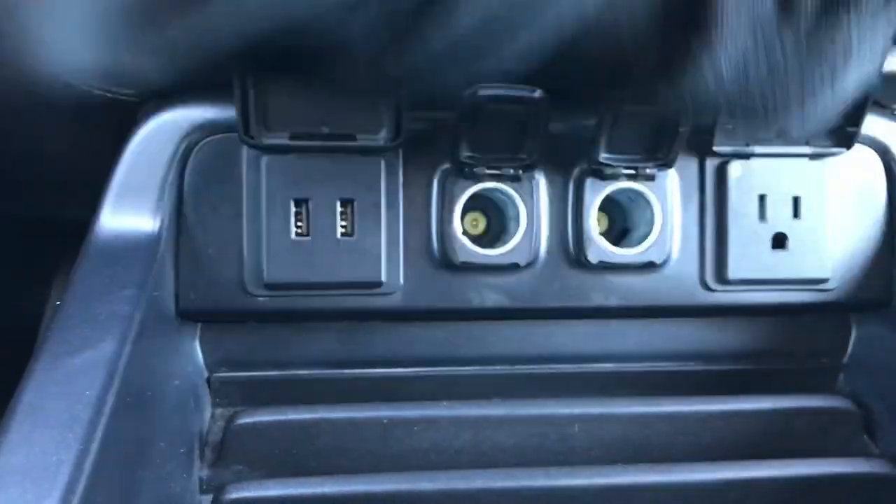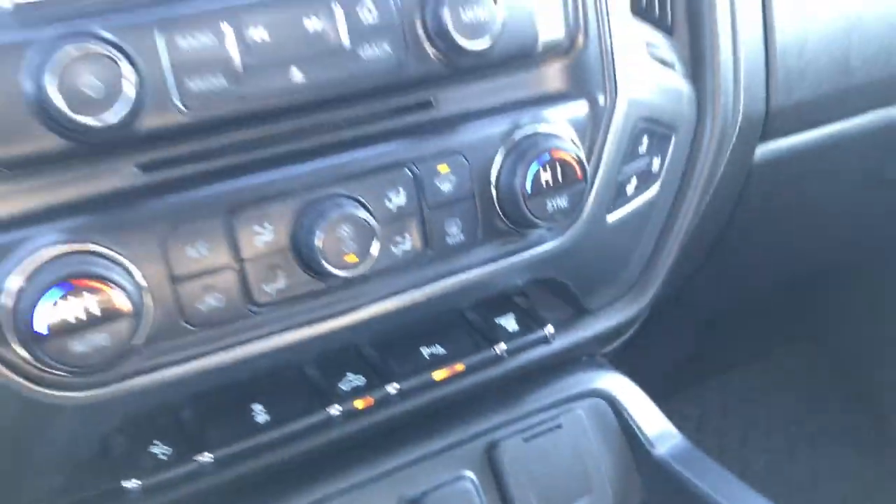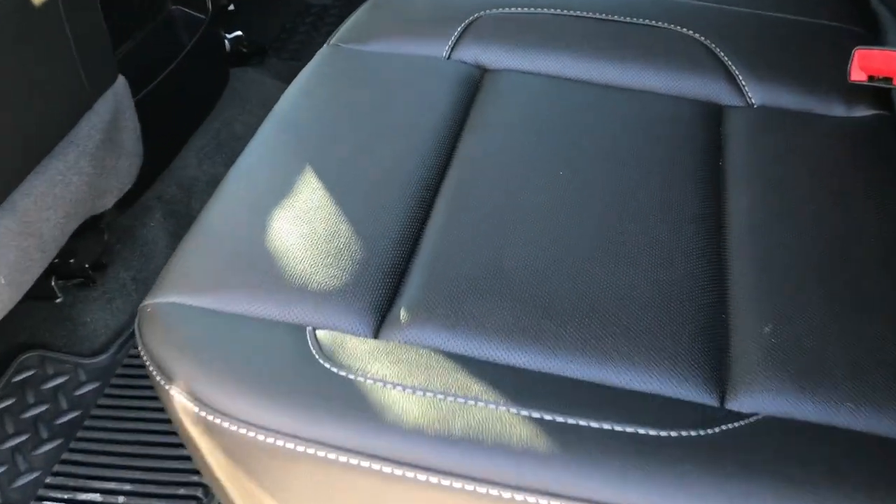Down here we have two USBs, two power points, and a 110/150-watt outlet. Take a quick look at the back seats. Of course, this one has the Bose sound system and the wood grain trim — all part of the LTZ package.